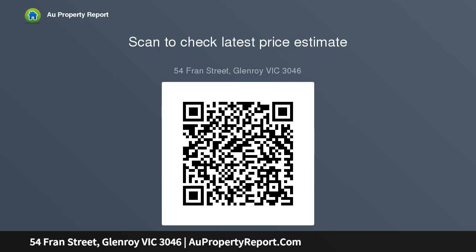Further distinguished by high ceilings, roller shutters, huge basement storage and a secure double garage. This is a great Glenroy address on some 571 square meters.